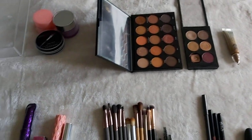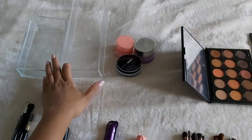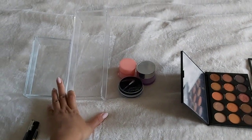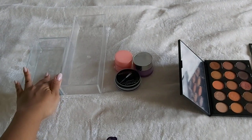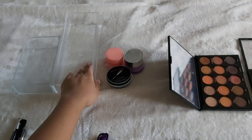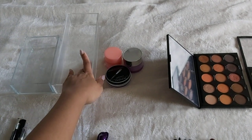I've separated everything out into categories, and my collection is stored in these two clear acrylic containers that I purchased from Winners. This container holds my everyday items, and this holds items that I don't use regularly, but still clearly use.